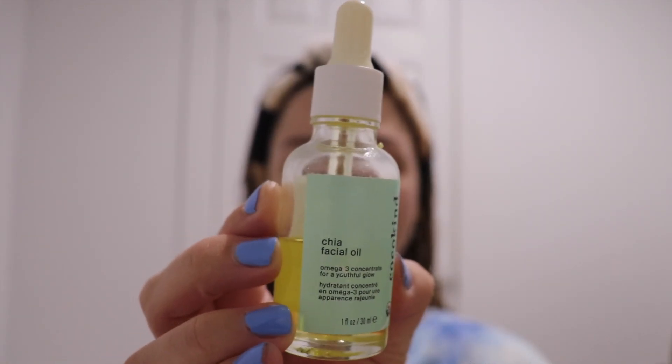The next product I go in with is the Cocokind Chia Facial Oil. It has omega-3 concentrate for a youthful glow. I'll hold it up closer so you can see, and I'll link all these products below. I love this oil. I did a little bit of research on oil because I was super hesitant with having acne-prone skin, but from what I found, chia seed oil doesn't break you out or irritate the skin. So I put some of that on.